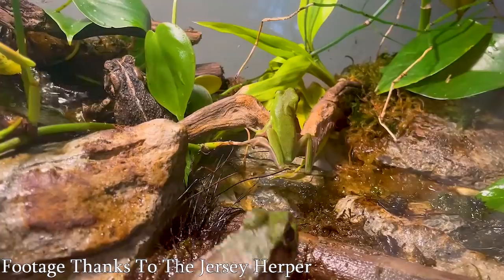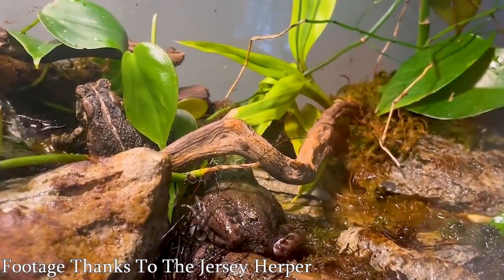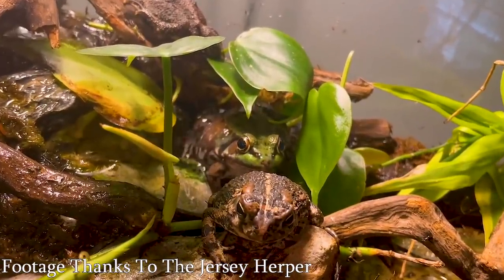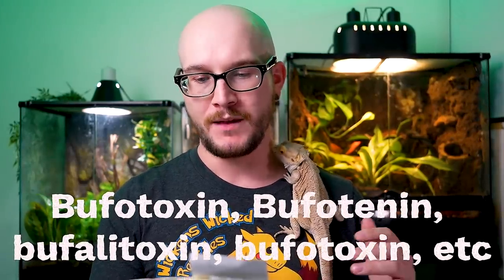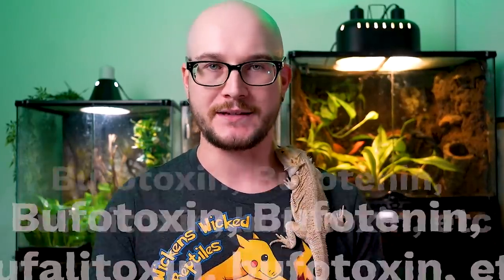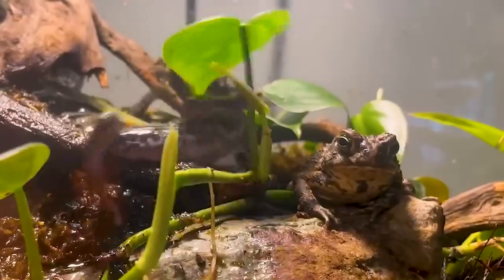Number five: most toads. There is one special toad we'll get to later, but most toads have a toxin — or a group of toxins — that they secrete out of their paratoid glands or sometimes other places in their body. There's bufotenin, bufotoxin, bufalitotoxin — a bunch of different types. These can do something as simple as irritate your skin or eyes, do absolutely nothing, or kill your dog.